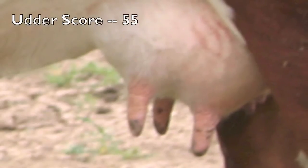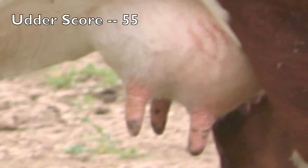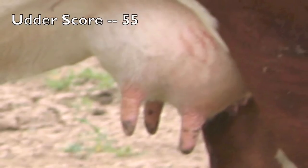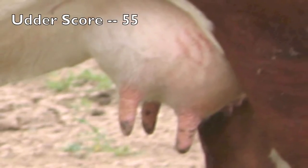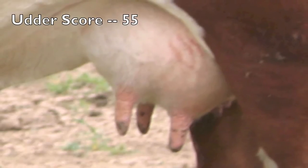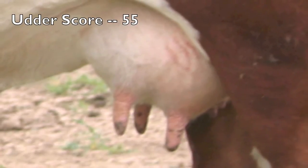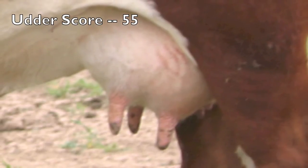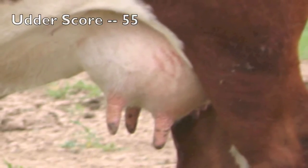This udder is scored a 5-5. As we view the udder from the side, we notice that it has some slope to the udder floor, with slightly larger rear quarters than fore quarters. The attachments are relatively strong, but we'd like to improve udder quality by evening the balance and symmetry. As we view the teats, we'd like to see them slightly shorter and smaller in diameter, with more uniform placement below the quarters to improve quality.